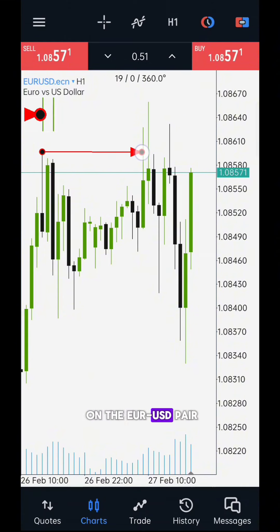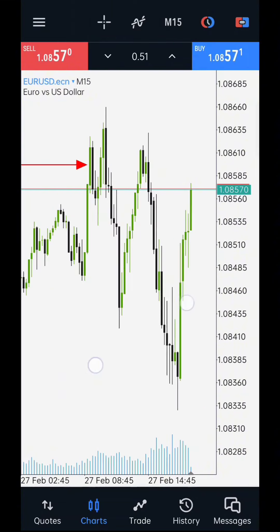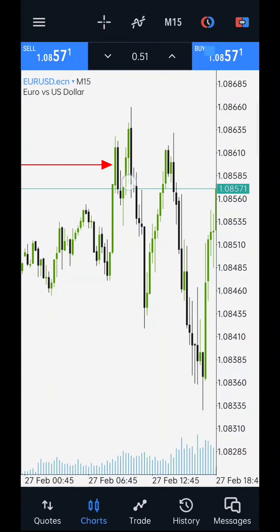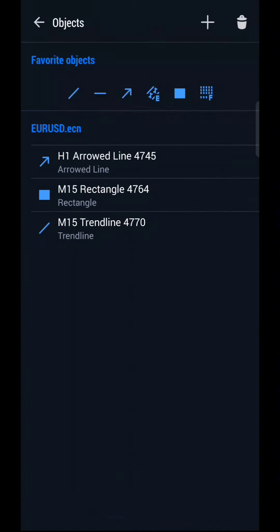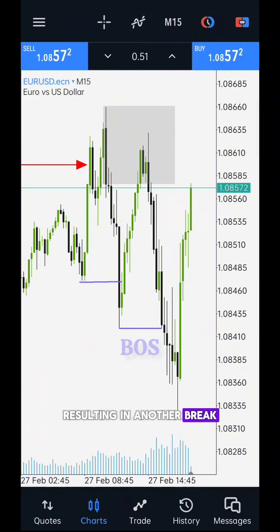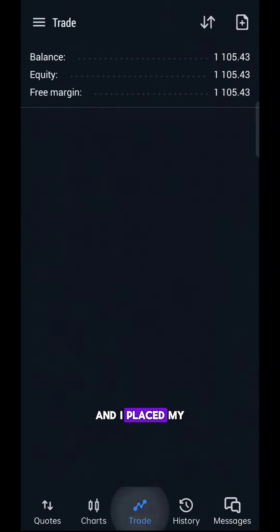After the second trade on the EUR/USD pair, the price rose again, swept the buy-side liquidity, and then fell down and broke the lower low again. On the lower time frame, price creates a supply zone and rejects from there. After breaking the lower low, it created a change of character, and then again broke the lower low, resulting in another break of structure. Following the break of structure, this is the most recent supply zone, and I placed my positions from here.